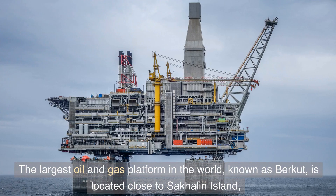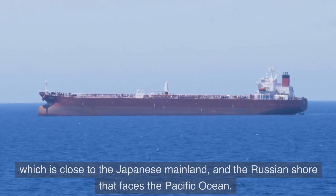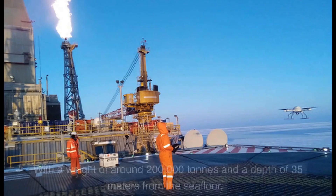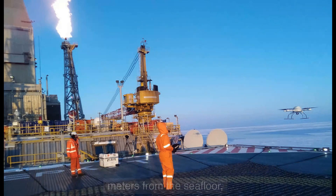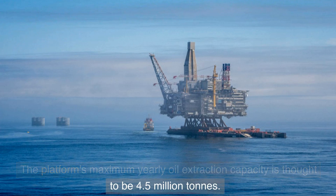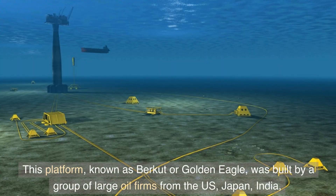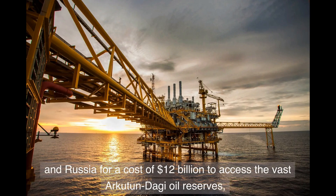Number one: Burkut Oil Rig. The largest oil and gas platform in the world, known as Burkut, is located close to Sakhalin Island near the Japanese mainland and the Russian shore facing the Pacific Ocean. With a weight of around 200,000 tons and sitting at a depth of 35 meters from the seafloor, it is a true engineering marvel. The platform's maximum yearly oil extraction capacity is thought to be 4.5 million tons. This platform, known as Burkut or Golden Eagle, was built by a group of large oil firms from the US, Japan, India, and Russia at a cost of 12 billion dollars.